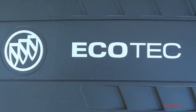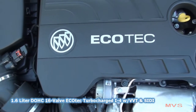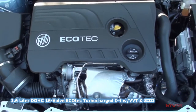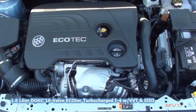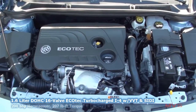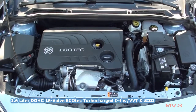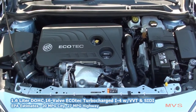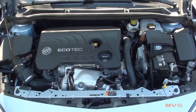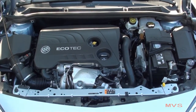The only engine offered in the Buick Cascada is a 1.6-liter dual overhead cam, 16-valve EcoTech turbocharged four-cylinder with variable valve timing and spark ignition direct injection. This engine produces 200 horsepower and 207 pound-feet of torque. EPA estimates are rated at 20 miles per gallon in the city and 27 miles per gallon on the highway. The Cascada also carries a 14.3-gallon fuel tank.